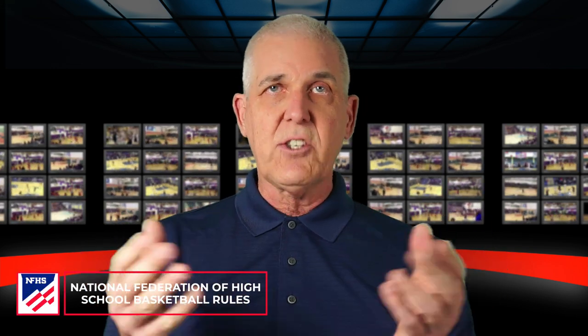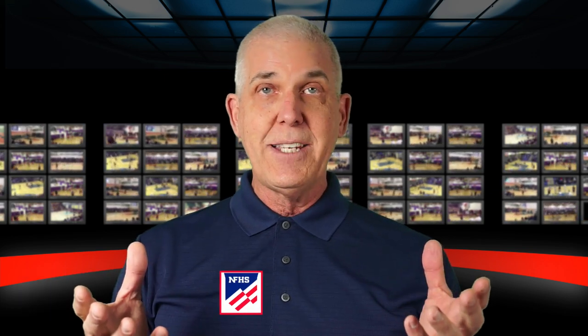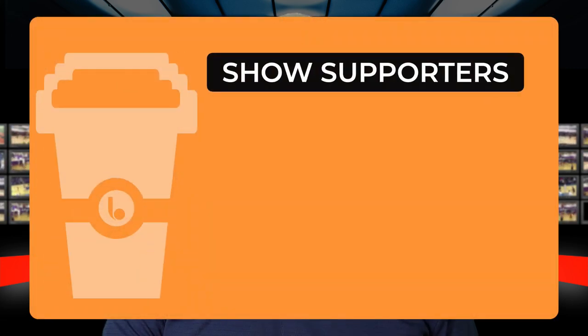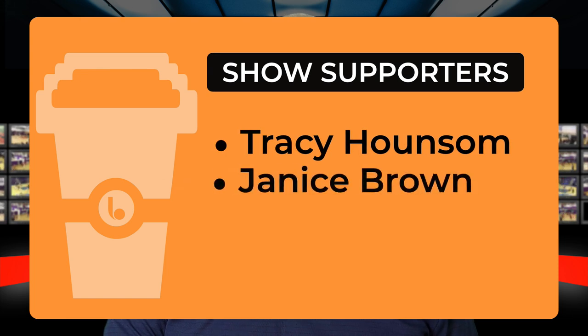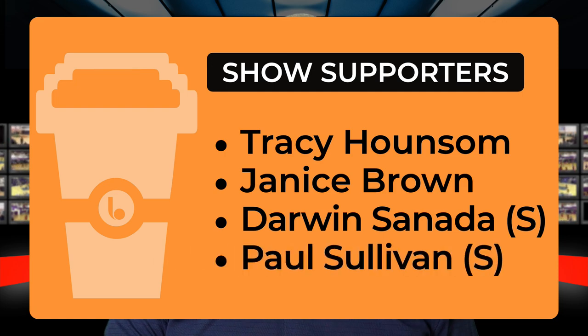This show is about helping you become a basketball rules expert as well. As a reminder, this video is focusing exclusively on National Federation of High School Basketball Rules. Before we get started with today's episode, have to give a shout out to show supporters Tracy Hounsom, Janice Brown, and super supporters Darwin Sonata and Paul Sullivan. Much appreciated and much love. If you want to be a supporter of the show, you can always buy us a coffee — there's a link in the show notes below.